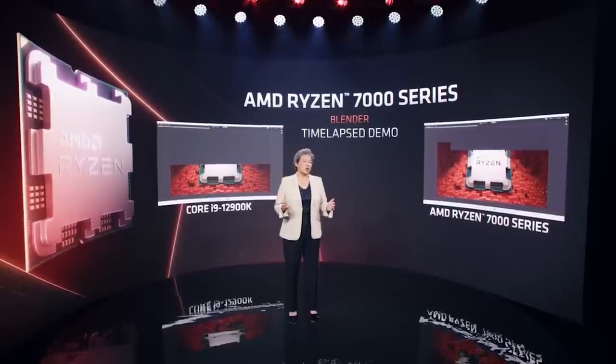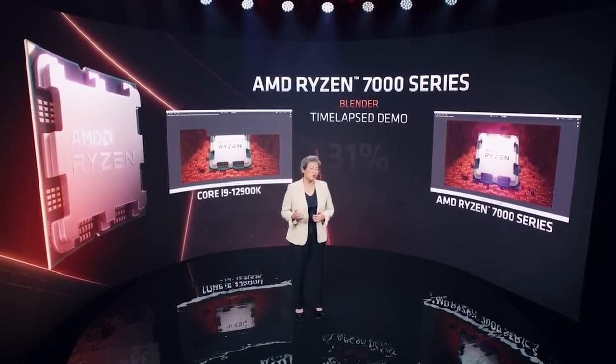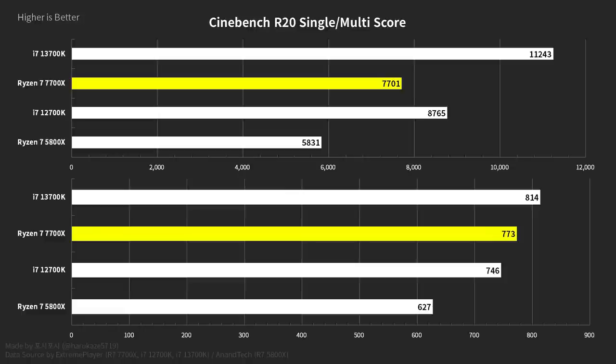In Cinebench R20, we are looking at a multi-thread score of 7,700 points and a single core score of 770 points. Harikaze 5719 has put this into context against Intel and AMD's previous generation, and in Intel's case, next generation processors. If we compare it against the 5800X, there is no comparison — roughly speaking, the single core score goes up about 150 points, and it's also significantly faster than the 12700K. However, it does lose in single core to the 13700.